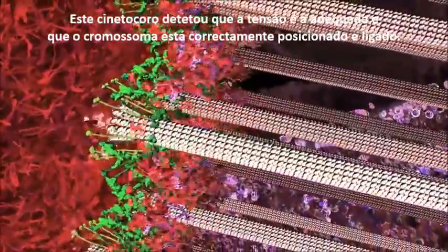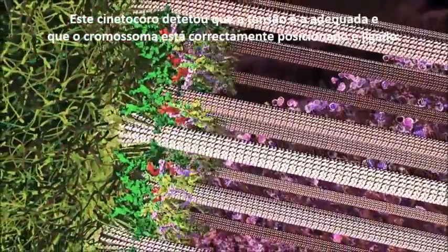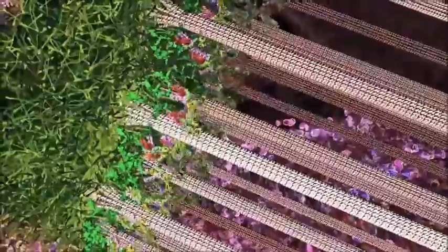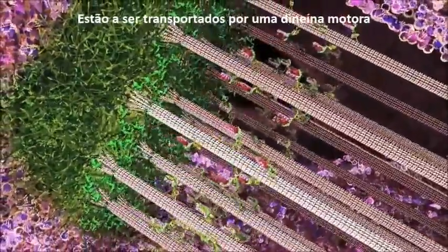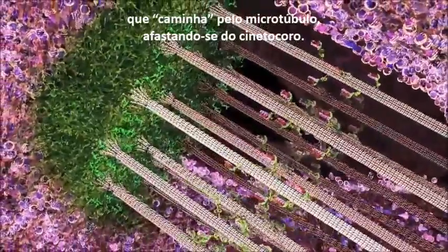This kinetochore has sensed that the tension is just right, and the chromosome is correctly positioned and attached. The last little bit remaining red is the stop-signal broadcasting system. It is carried away by a dynein motor, walking down the microtubule away from the kinetochore.